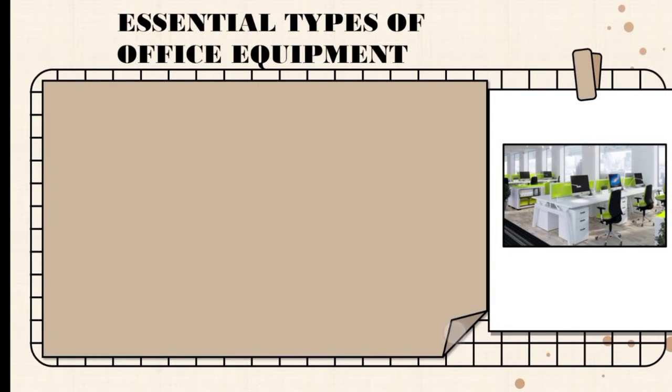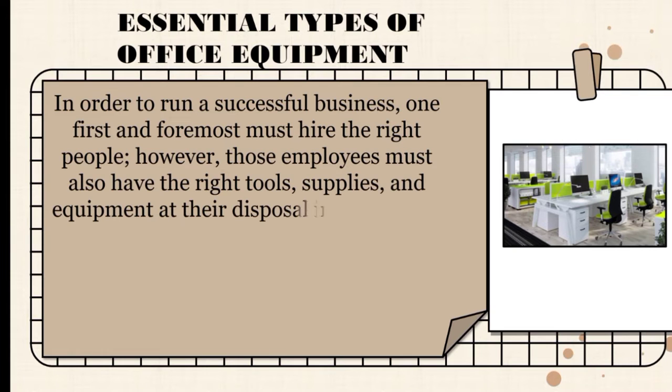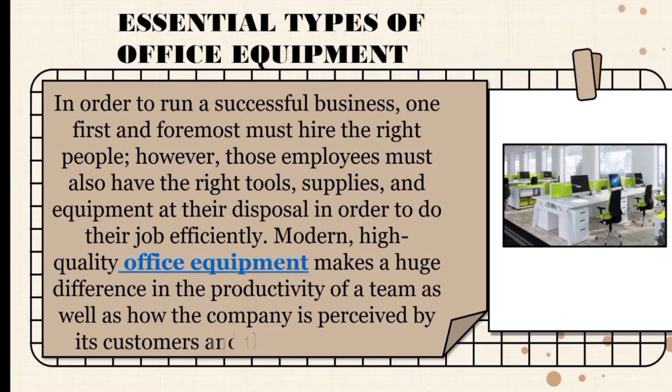Essential types of office equipment. In order to run a successful business, one first and foremost must hire the right people. However, those employees must also have the right tools, supplies and equipment at their disposal in order to do their job efficiently. Modern high quality equipment makes a huge difference in the productivity of a team as well as how a company is perceived by its customers and the general public. For example, an organization that continues to send out typewritten envelopes may come across as being archaic and this could affect business. Poorly printed documents and even a chaotic reception area are some of the other results of not having good office equipment in place.